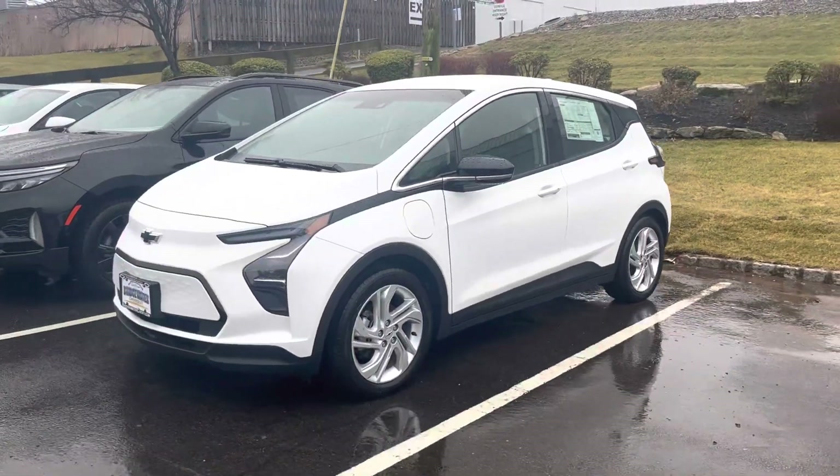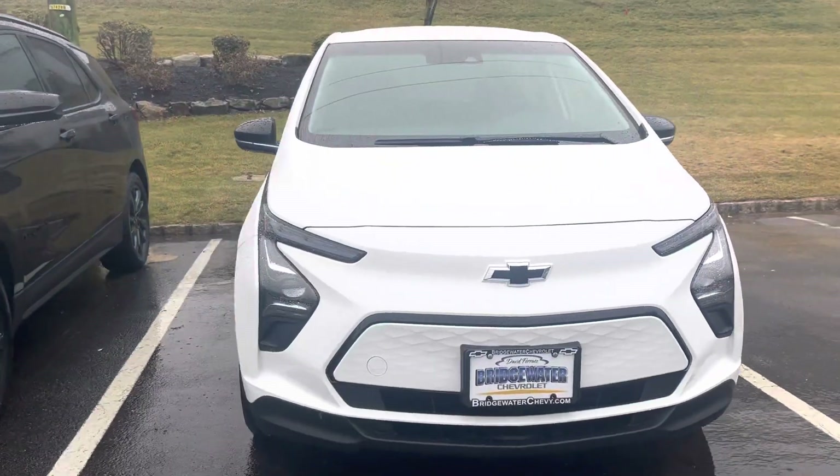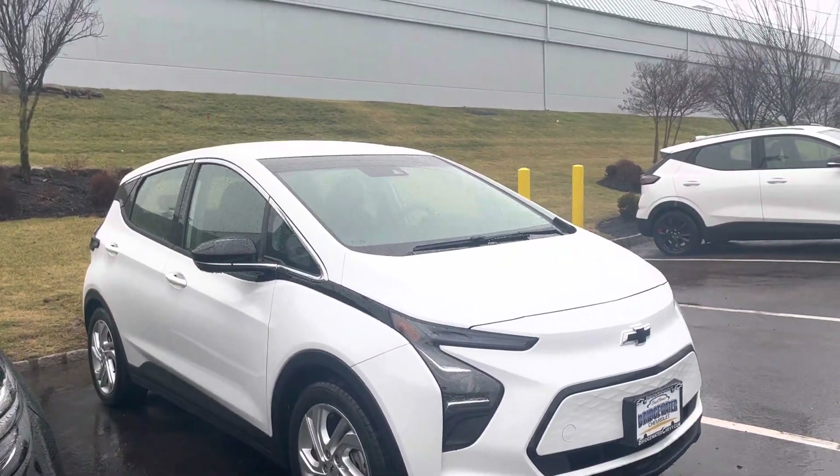Hey Andres, it's Noah from Bridgewater Chevy. Check it out — 2023 Summit White Bolt EV 1LT.